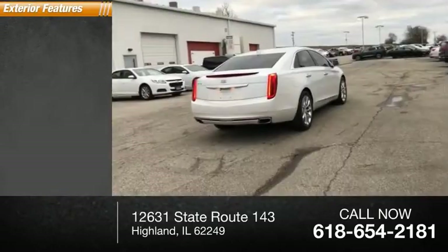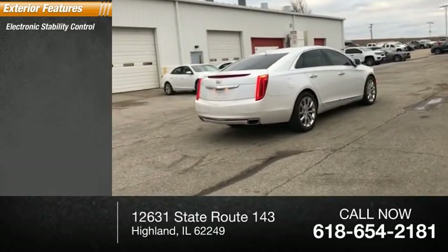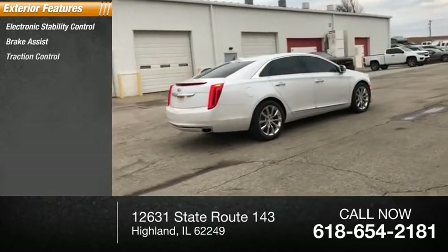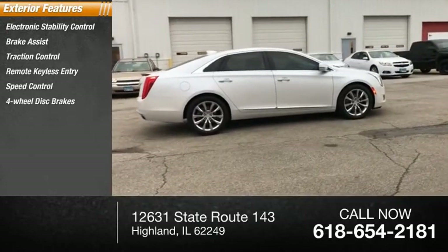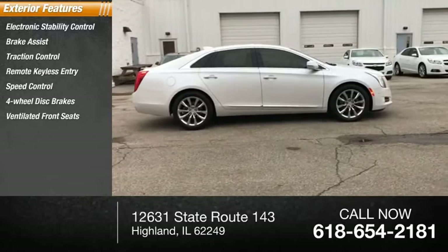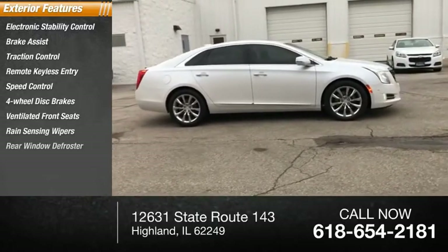Here are some of this vehicle's great options: electronic stability control, brake assist, traction control, remote keyless entry, speed control, four-wheel disc brakes, ventilated front seats, rain-sensing wipers, and rear window defroster.